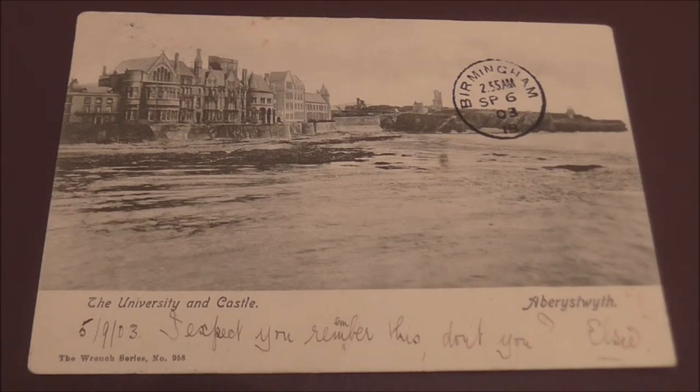The picture is of Aberystwyth University and Castle, which is in the background. This will explain the Puerhely cancellation mark, as we are in Wales according to the picture.